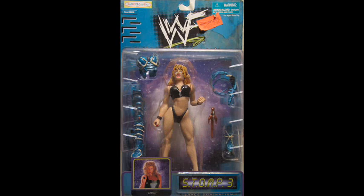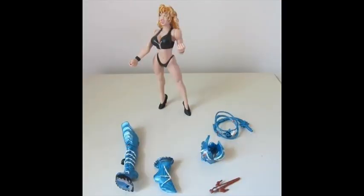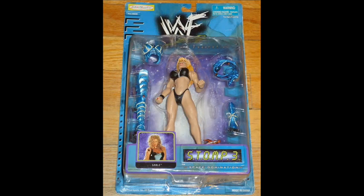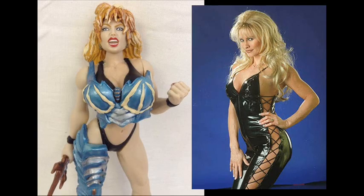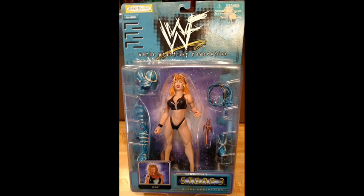Number 5: Sable Stomp 3 Space Domination Figure. In 1998, the WWE was in the middle of their famous Attitude Era, where the product was catered to an older demographic. Women wrestlers like Sable were sexy, beautiful, and weren't afraid to show more skin to garner those record-high ratings. This concept action figure puts Sable in a sci-fi outfit with blue accessories that snaps on like space-age armor.